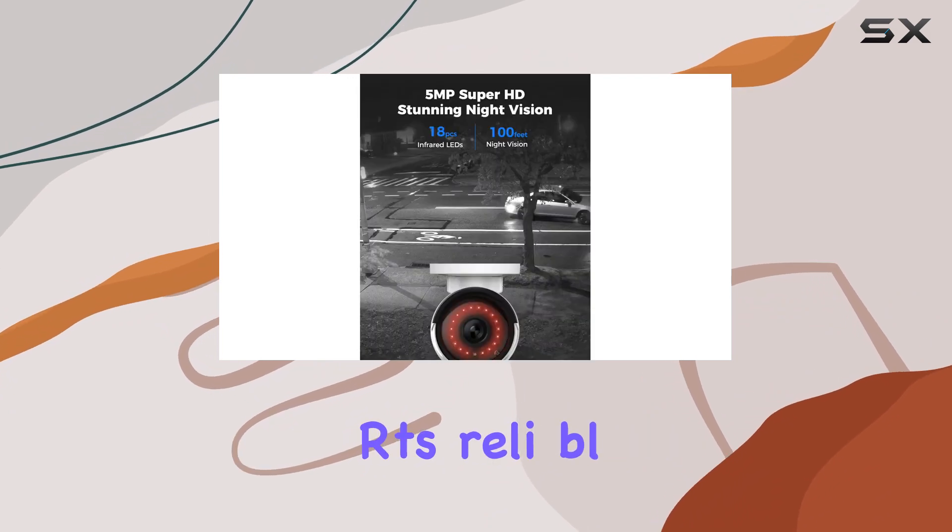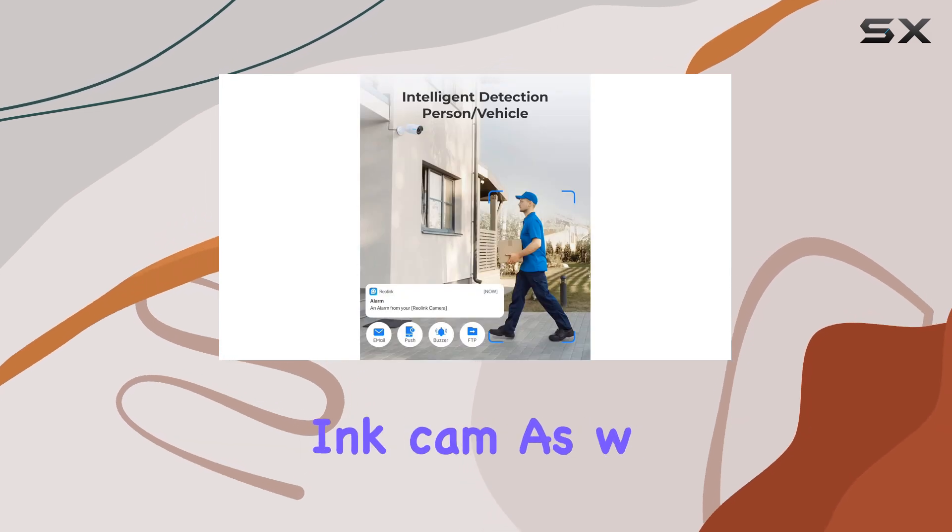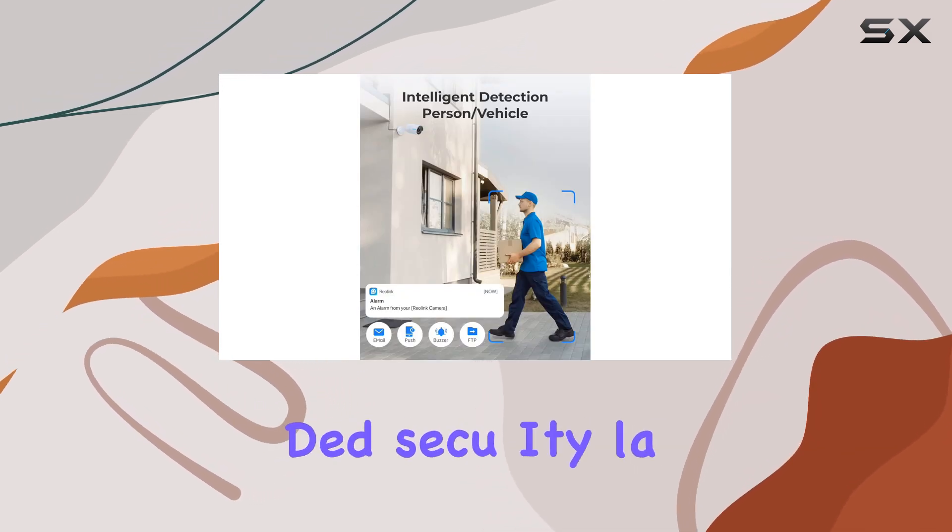The system supports reliable 24/7 continuous recording, bolstered by the built-in microphones in Reolink cameras, which capture ambient sound for added security layers.